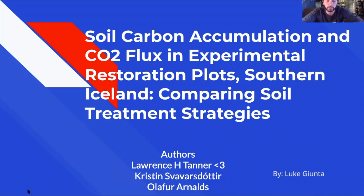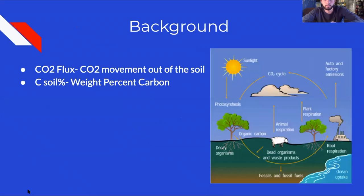Kristin Svavazdotir, and Olafer Arnolds. A little bit of background information: CO2 flux is a common term in this paper, referring to the movement of CO2 out of the soil. Weighted percent carbon is the amount of carbon in the evolved gases once soils go through a combustion analysis. Both of these are very important for the paper and for the carbon cycle in general.